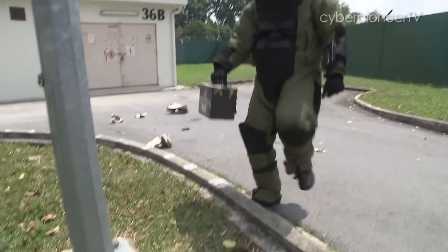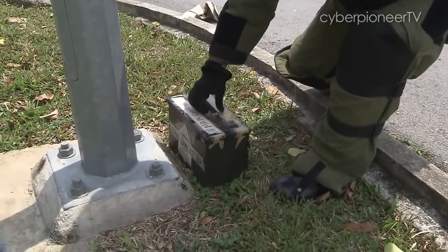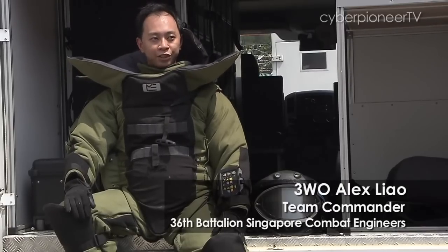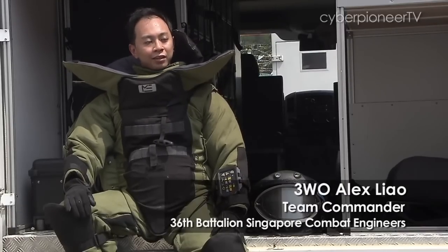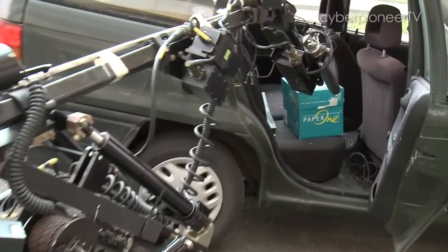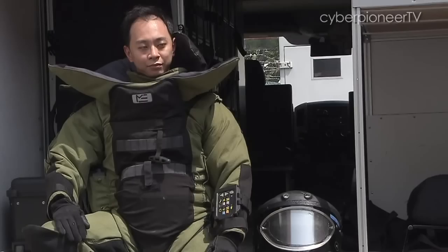There are some similarities, but Hollywood tends to spice up their script. Minimal exposure is one of our principles in operations. By exposing fewer personnel to the device, we are ensuring that our people complete the mission safely and successfully.